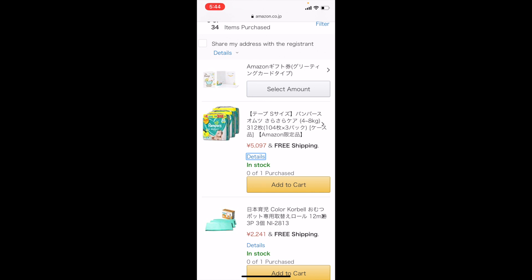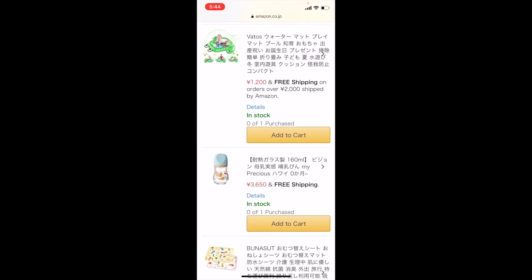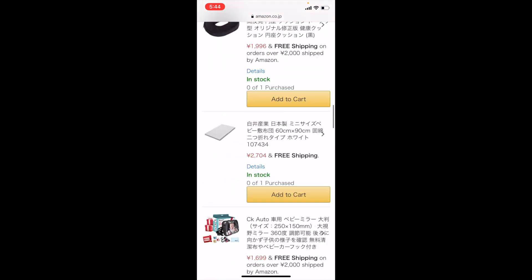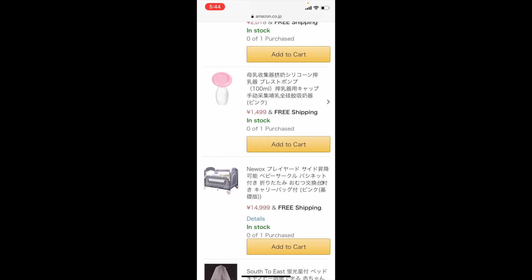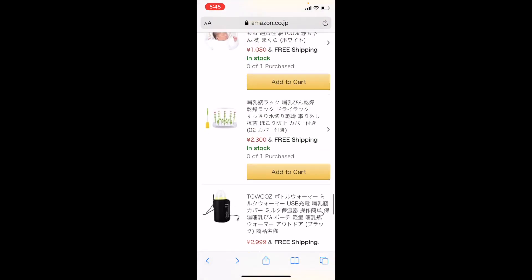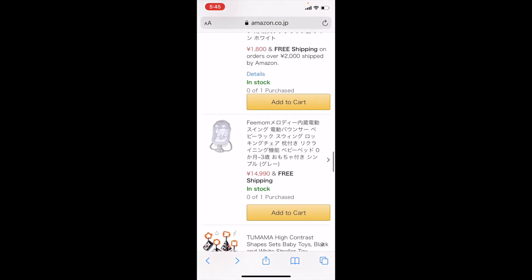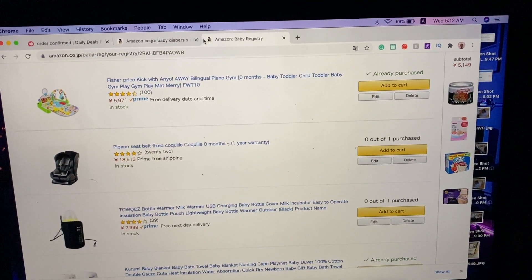If you're worried about the currency — for example, 5,097 yen is about $40-50 US dollars. This breastfeeding bottle right here is 3,650 yen, that's about $20-something US dollars. This baby bed is basically 15,000 yen, that's about $140-something US dollars. So if you're worried about the currency, it's yen — you can just pop that into Google and figure out what it is.